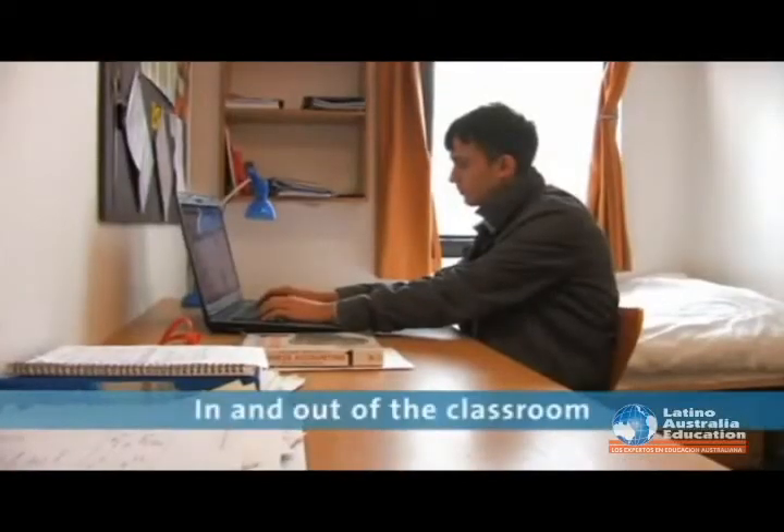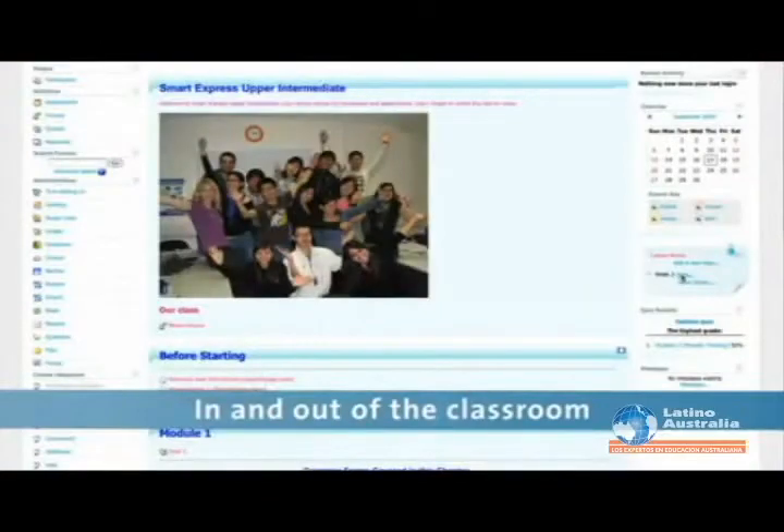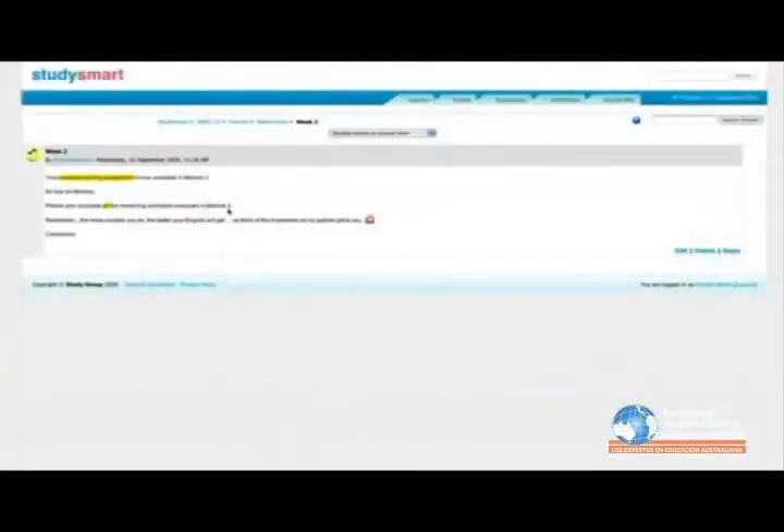If you have any questions you can send the teacher an email, and it's a very interactive way to improve English. Students can continue to learn outside the classroom using Study Smart, our exclusive learning management system. They can also monitor their progress and communicate with their classmates and teacher.